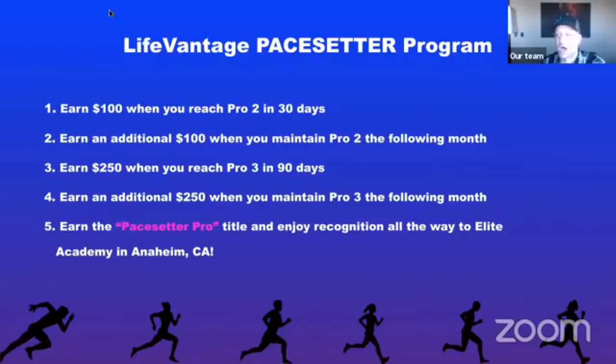There's going to be special recognition at Elite Academies and different events. So how much money can somebody put in their pocket? Consider this: a brand new person comes into the business March 1st. Within the first 30 days they hit Pro 2 — they get $100. In April, if they maintain Pro 2, they earn another $100. That's $200. In May, they hit Pro 3 — still within the 90-day window — they earn $250. If they maintain in June, that's another $250. So $500 plus $200 is $700 that they put back in their pocket, on top of what we already pay out in the compensation plan.